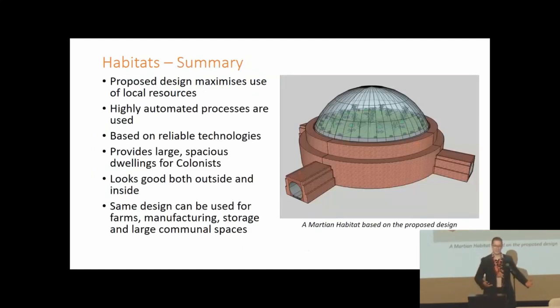While this is a novel design it leans into using local resources as much as possible, can be built in a highly automated process, and is very reliable. The same design can also be used for manufacturing, storage, communal spaces, and farms.